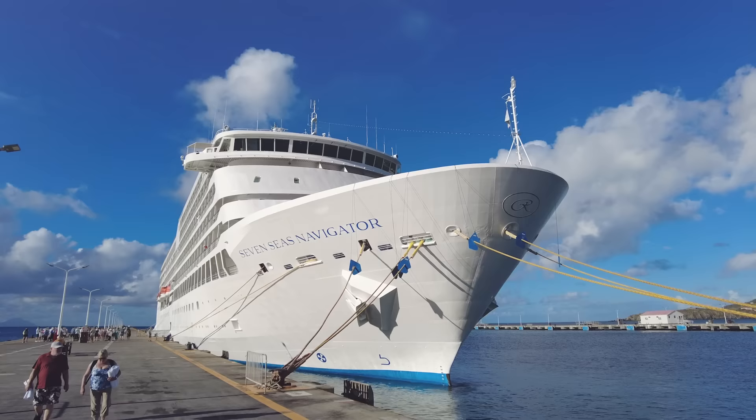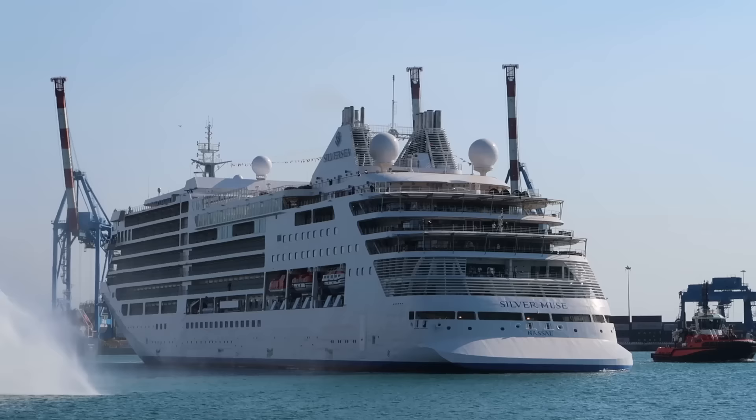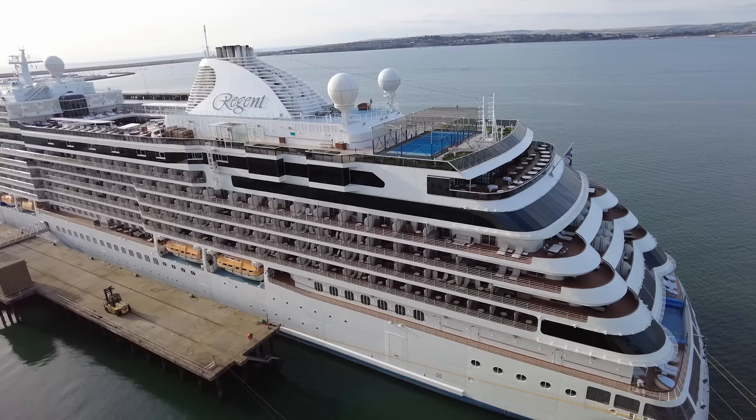First, a quick recap of what Regent is. It's part of the Norwegian Cruise Group and they call themselves the Most Luxurious Journey at Sea. It competes with ultra-luxury lines like Seabourn, Silversea, Explorer Journeys and the Revamped Crystal. They say in their advertising they have the most fair inclusions of all the ultra-luxury lines, and I'll keep coming back to this because it's both a plus and a negative.